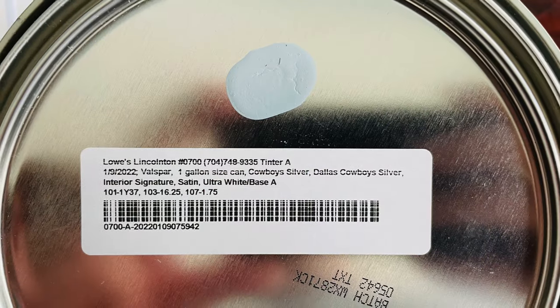Hello everyone. I'm Emily. And I'm Jerry. So today we're going to be painting our baby's room. Choosing paint colors — we've changed our mind a lot. But we have decided on Cowboy Silver for our paint color.